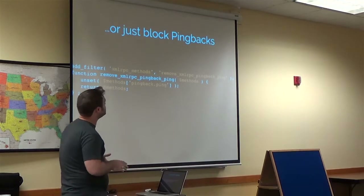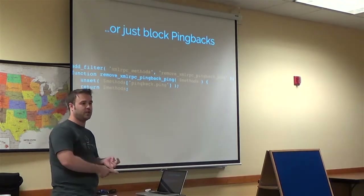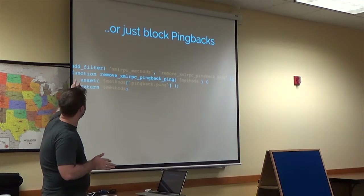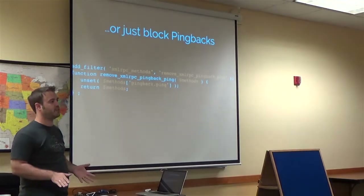If you are just looking to disable pingbacks, which is the primary problem here — and basically if you're using Jetpack, you disable pingbacks and you're good — you're going to use a slightly different line. It's very similar, but it adds a function to just remove the pingbacks, as opposed to completely blocking XMLRPC.